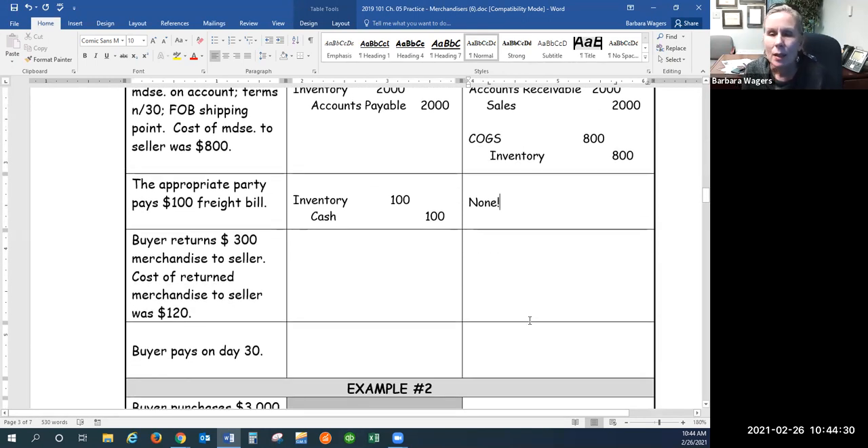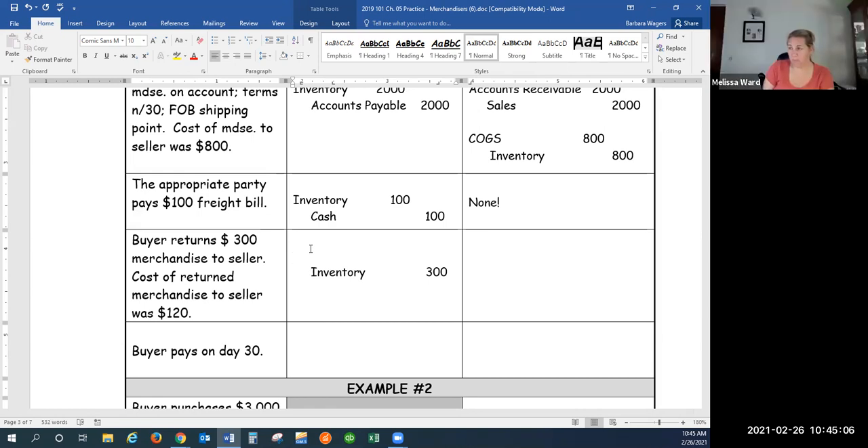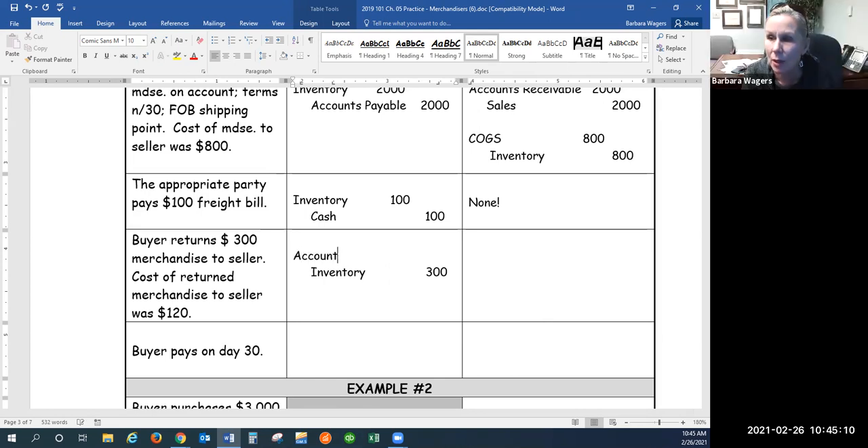Next, we're going to send back part of the merchandise. Don't like it? Send it back. Have we paid for it yet? Will they give me a cash refund? No — we're just going to reduce our debt, the amount that I owe. So what do I have less of? Inventory. Inventory is an asset, it goes down with a credit. And what else do I have less of when I send that stuff back? Accounts payable — my debt has gone down, I don't owe them as much. So we debit accounts payable to make that liability go down, and credit inventory to make that asset go down.